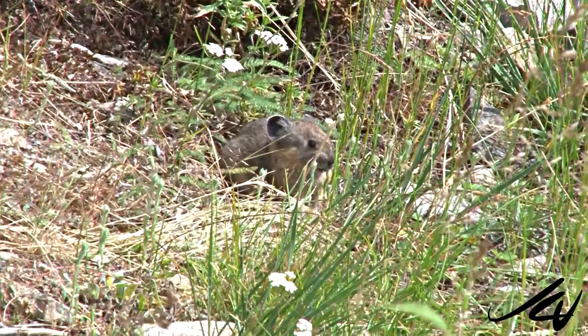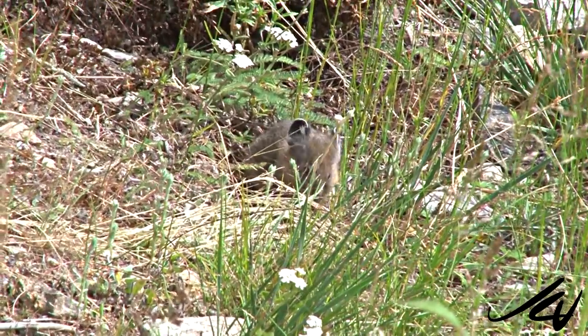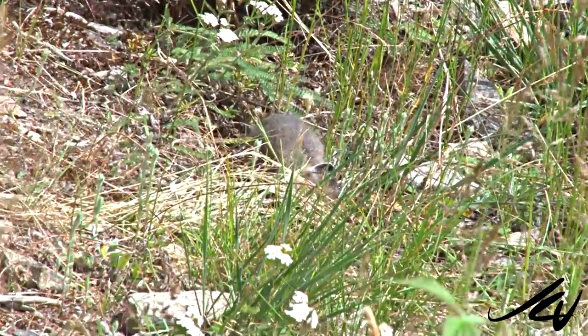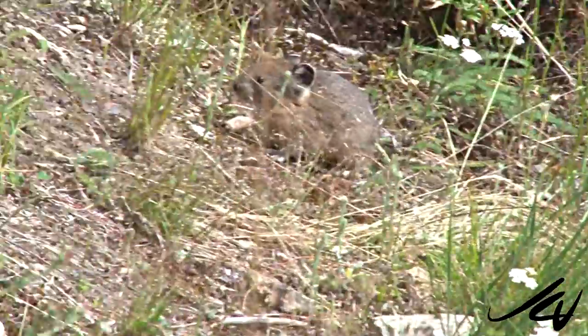So there we were sitting down, and he came back out and started eating grasses, gathering them up in his little cheek and hauling them off. It was an amazing encounter.